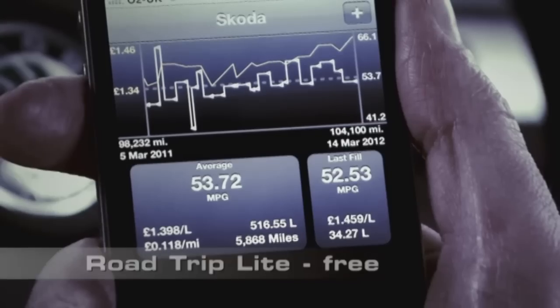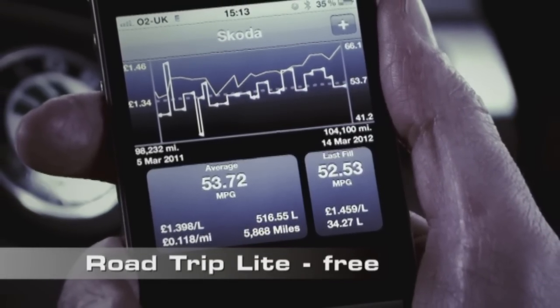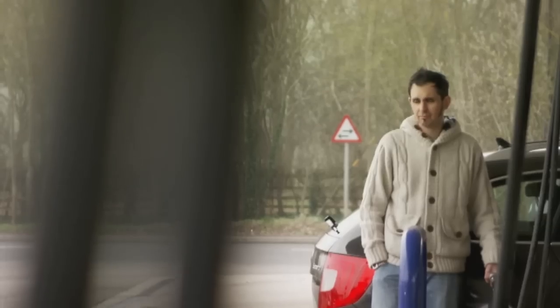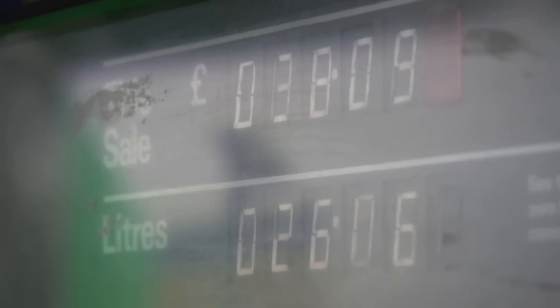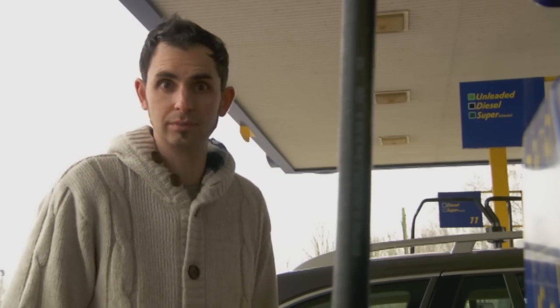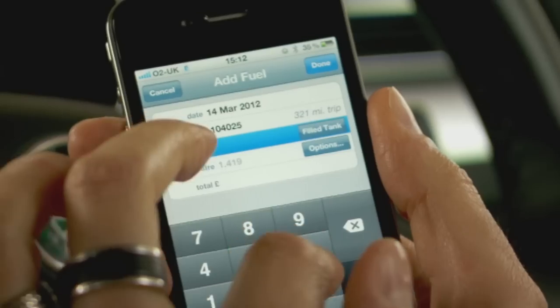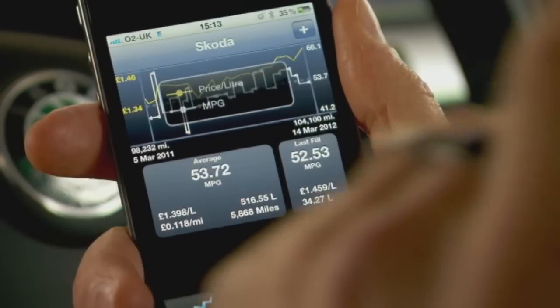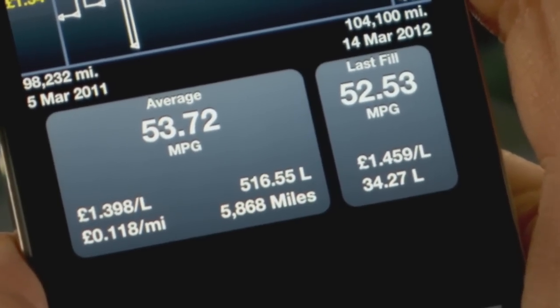This is Road Trip Lite. It turns your phone into an MPG calculator for free. As fuel prices continually rise, we're all now interested in how much our cars consume. But remembering to do the sums when you're at the pumps is a pain in the back door. Road Trip is an app that does all the maths for you — just enter your mileage, the amount of fuel you've put in, and voila! It calculates the MPG your car achieved since the last time you filled up.